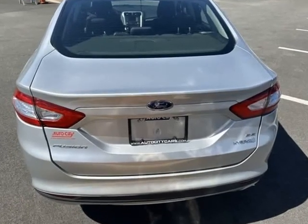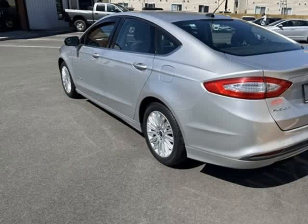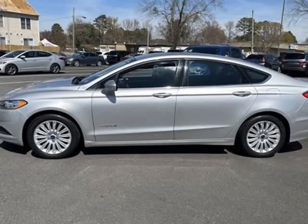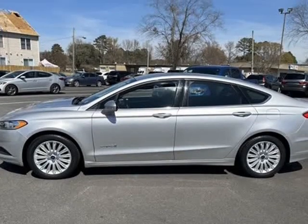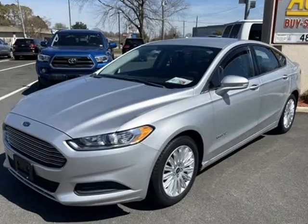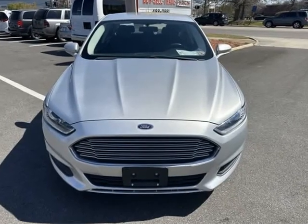SE 2.0L I4 AT Fusion Hybrid. Silver Metallic, Automatic Headlights, One Owner, White Glove Detailed, Extended Warranty Available, Keyless Access, Multi-Point Inspection, No Accidents.